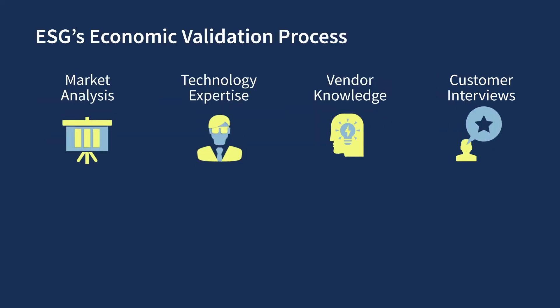ESG's economic validation process combines our knowledge of the industry and technologies with in-depth interviews with end users to understand and validate the real-world economic savings and benefits that have been experienced since moving to cloud storage. Our economic analysis revealed that B2 Cloud Storage customers felt they had greatly simplified their daily operations.